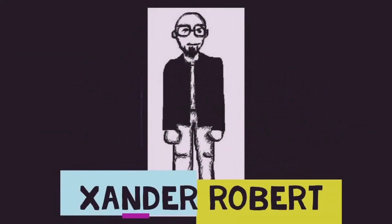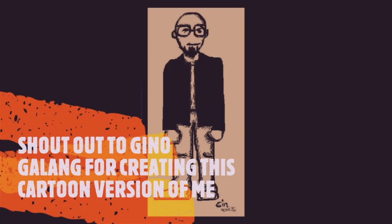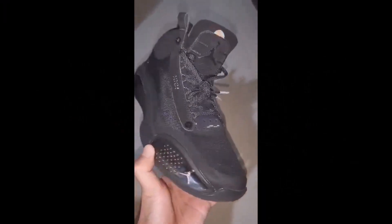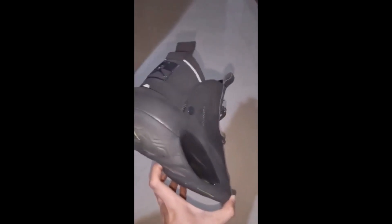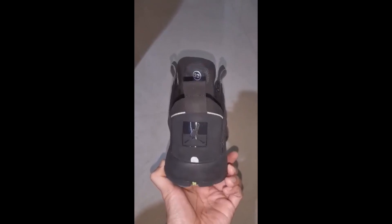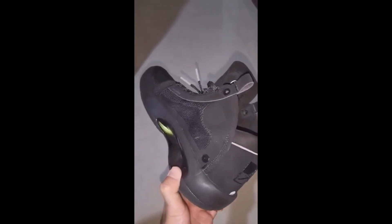Hey guys, it's me again! So in this video, I'll do a quick review of the latest Air Jordan 34 Black Cat Colorway. And later, we'll see how it looks on the feet when worn.